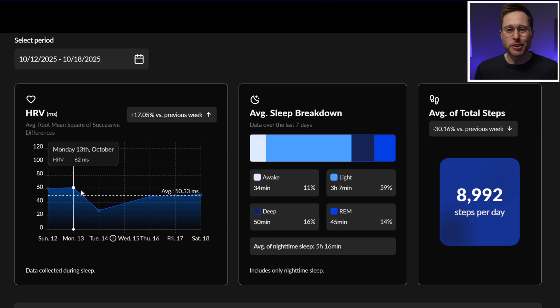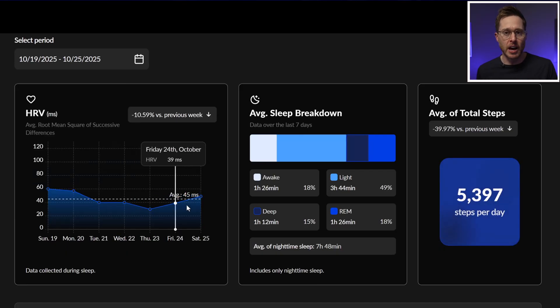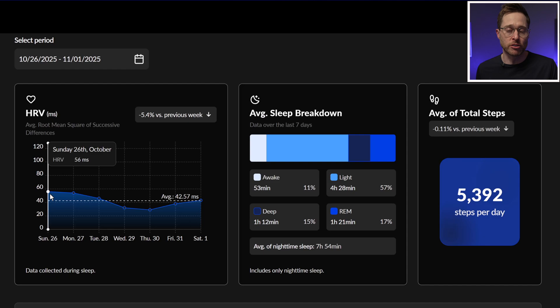Basecamp allows us to do several things. First, it allows us to identify your baseline HRV values. Once we understand your baseline, we're able to see variations off of it to indicate if your tinnitus treatment is going well or not, and to identify what's triggering your tinnitus. Second, when we know and can measure your HRV trends, we can start to identify what tinnitus treatments are working really well for you and what treatments are not.